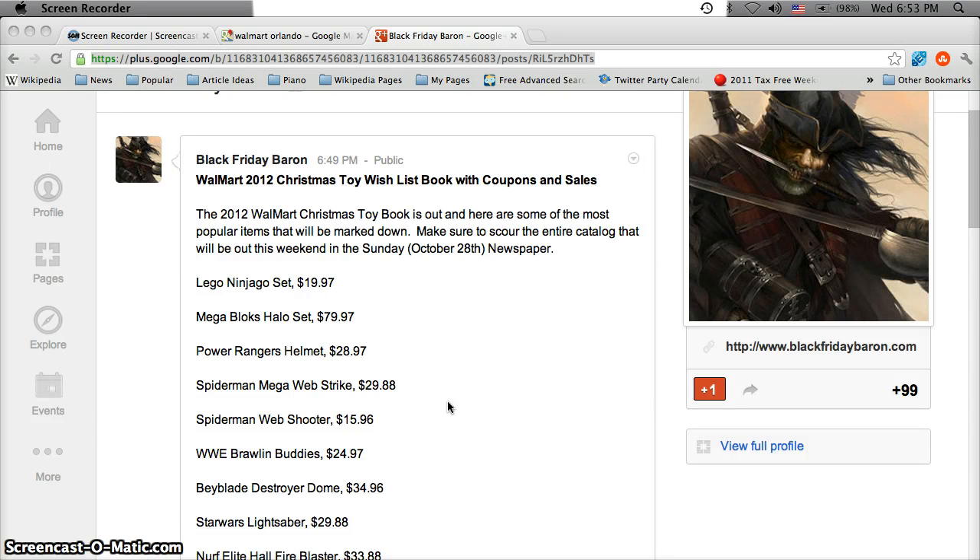It's Jay Dubbs back from Local Shopping to help you find some of the best holiday sales and deals. A lot of Christmas toy books are coming out. The Toys R Us Christmas Toy Book recently came out and I did a video on that, and today we learned about the Walmart Christmas Toy Book. There are a lot of items in this book — it's going to be around 60-70 pages, so not going to list them all or go over all of them in this video.